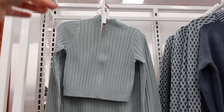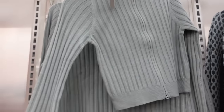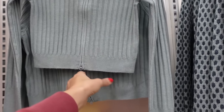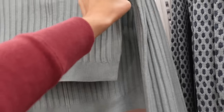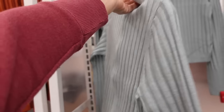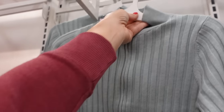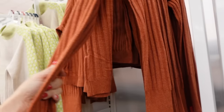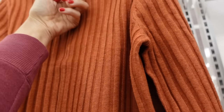New ribbed mock neck zip-up jacket — these have that oversized ribbed wrist, the thicker ribbing through the body, also has the zipper that goes up. Same fit through the back. This is the extra small and that's the 2XL. Comes in the blue, also in the brown, and these are going to be $28.